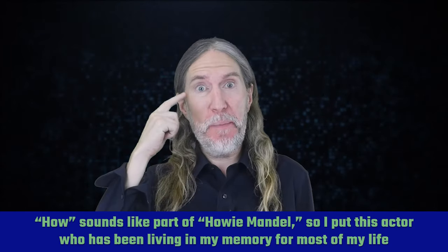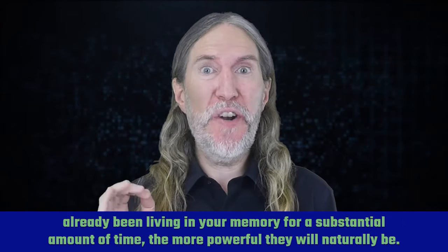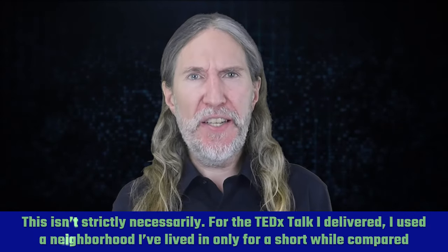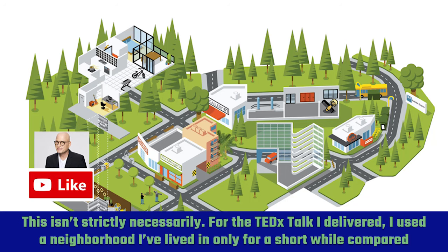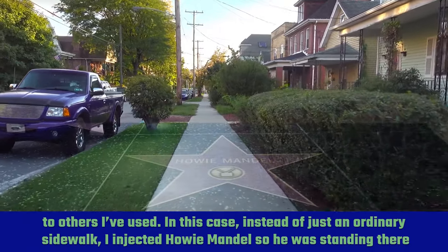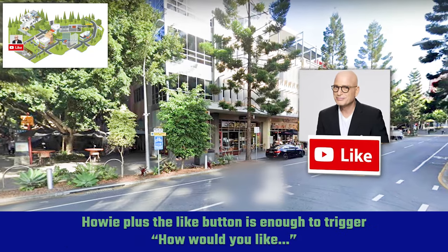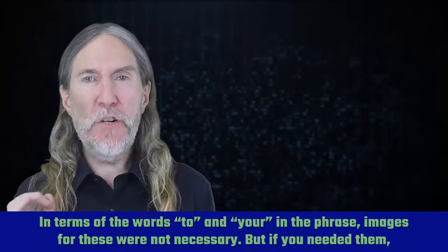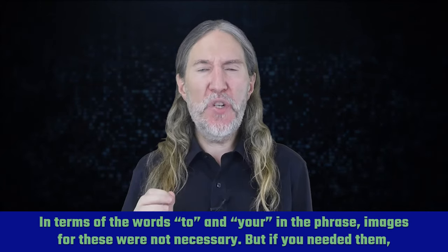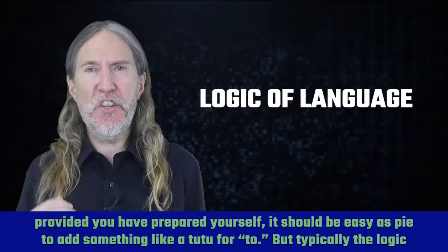So I put this actor, who has been living in my memory for most of my life, on the first station of the memory palace journey. The more you choose associations that have already been living in your memory for a substantial amount of time, the more powerful they will naturally be. This isn't strictly necessary though — for the TEDx talk I delivered, I used a neighborhood I'd lived in only for a short while. In this case, instead of just an ordinary sidewalk, I injected Howie Mandel standing there with a thumbs-up button. Howie plus the like button is enough to trigger "How would you like" — the words "to" and "your" in the phrase were not necessary. But if you needed them, provided you've prepared yourself, it should be easy as pie to add something like a tutu for "to." Typically the logic of language helps you fill in the gaps.